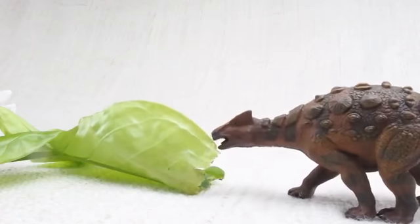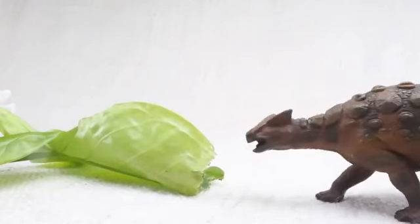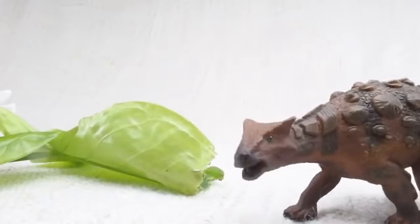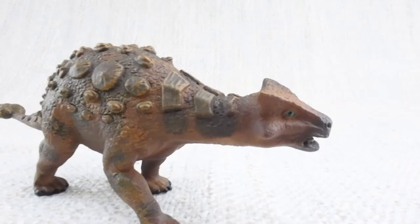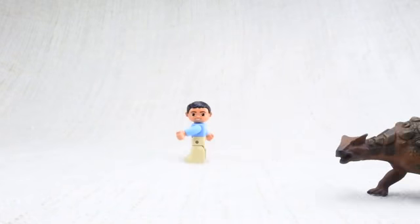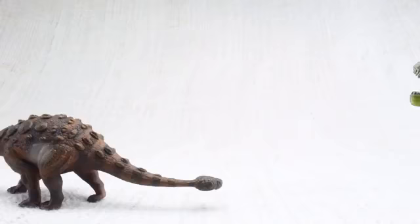Ankylosaurus would eat leaves and plants that were low on the ground — easy for it to reach! Because it was so big and heavy, its top speed was only around 6 miles an hour — the same speed as a human jogging. Not fast enough to outrun a T-Rex though!